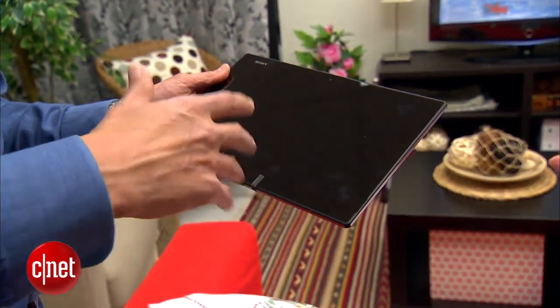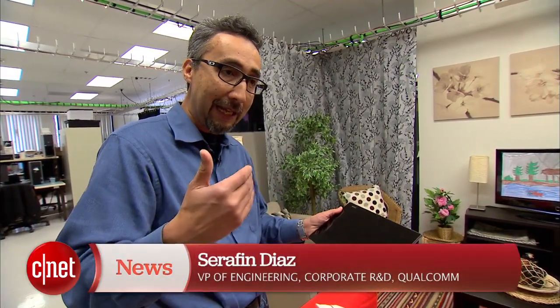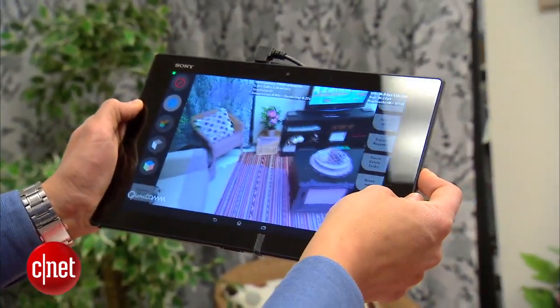We want to augment the sensing capabilities and the vision capabilities that these tablets have. You can actually take the environments in a three-dimensional way. So instead of producing a two-dimensional picture, you can produce a three-dimensional 3D model of what you're looking at.